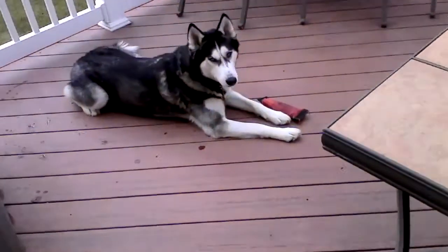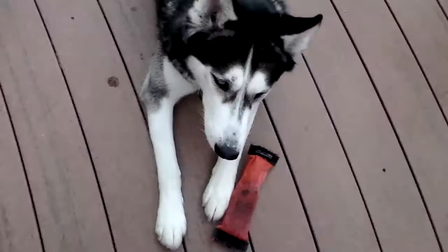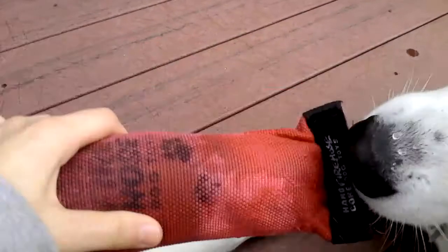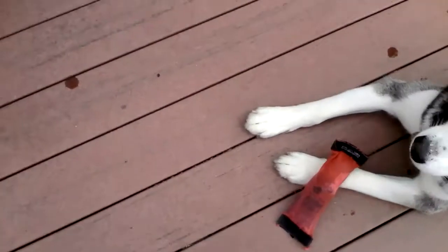Now Zeke is playing with his toy on the deck. This is a fire hose toy — I believe it's from PetSmart. It's made out of the same material as fire hoses are made out of, and it's pretty much the only toy they haven't completely destroyed yet. So I really recommend that toy if you're looking for a toy for very aggressive chewers.